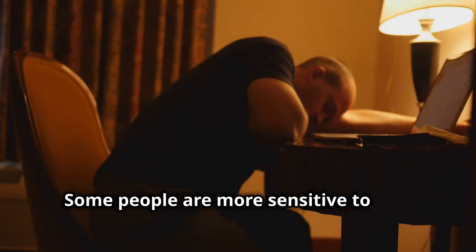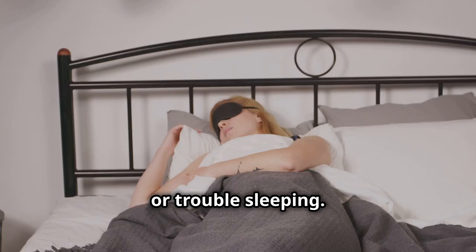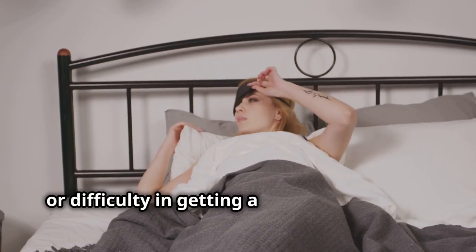Some people are more sensitive to EMF than others, experiencing symptoms like fatigue, headaches, or trouble sleeping. They might experience chronic fatigue, persistent headaches, or difficulty getting a good night's sleep.